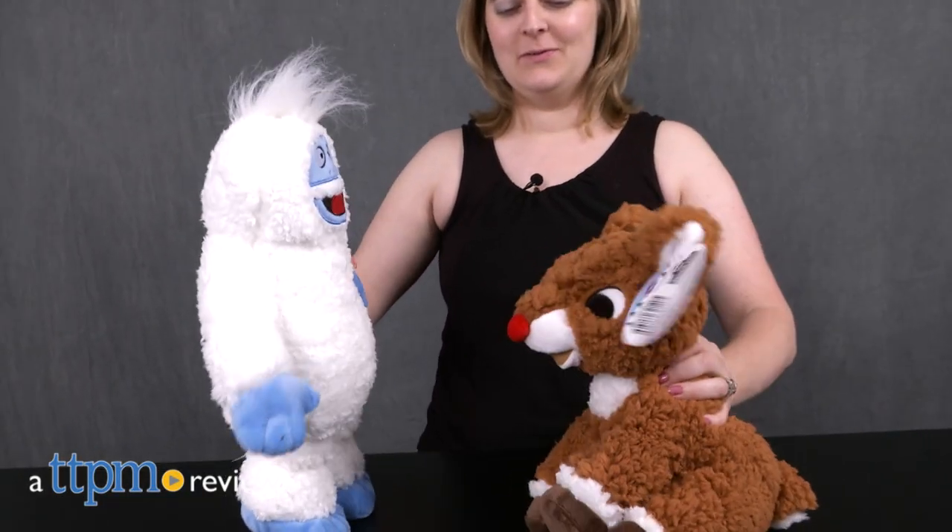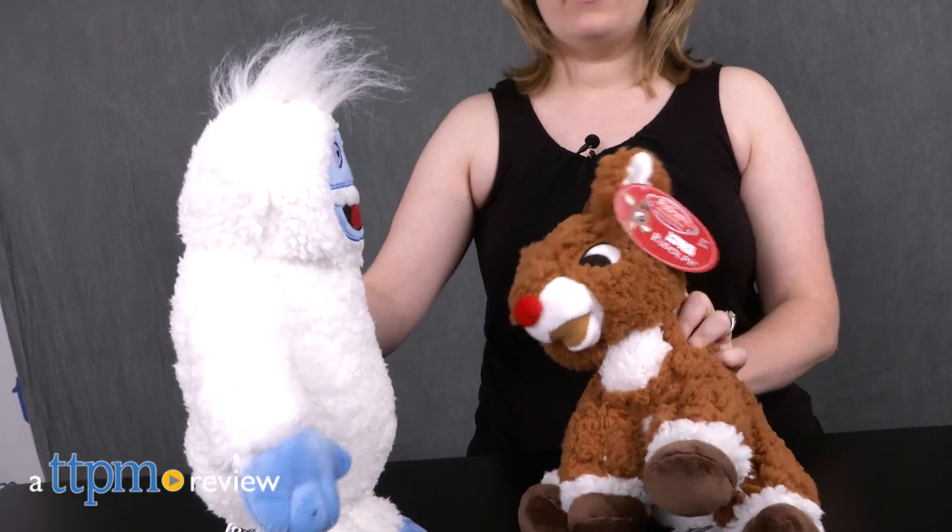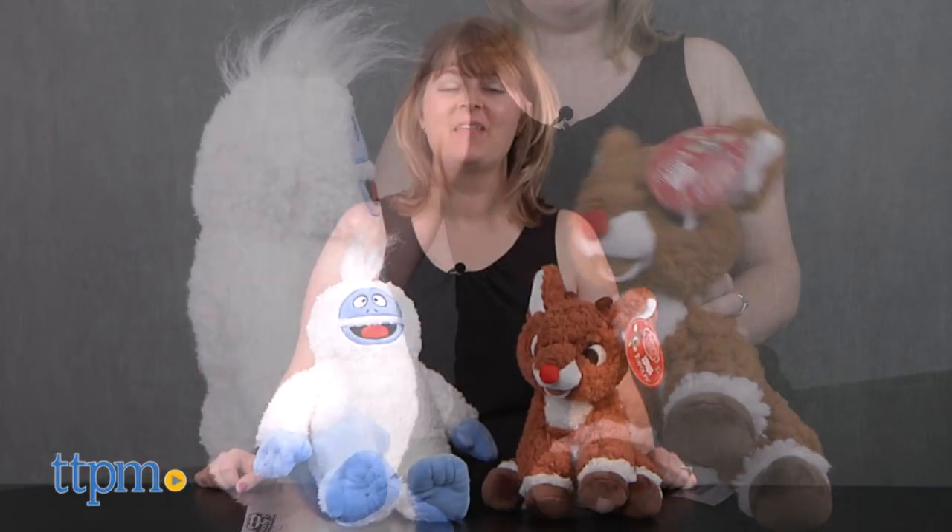Cuddle up with favorite characters from the classic Christmas special Rudolph the Red-Nosed Reindeer. Hi, I'm Laurie from TTPM, cuddling and playing with Rudolph and Bumble stuffed animals from Beverly Hills Teddy Bear Company.